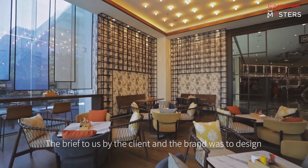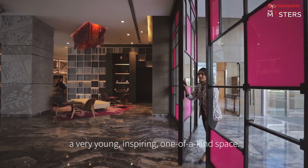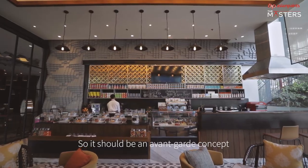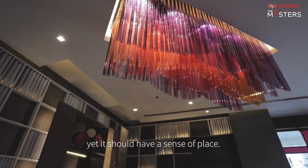The brief to us by the client and the brand was to design a very young, inspiring, one-of-a-kind space. It should be an avant-garde concept, yet it should have a sense of place.